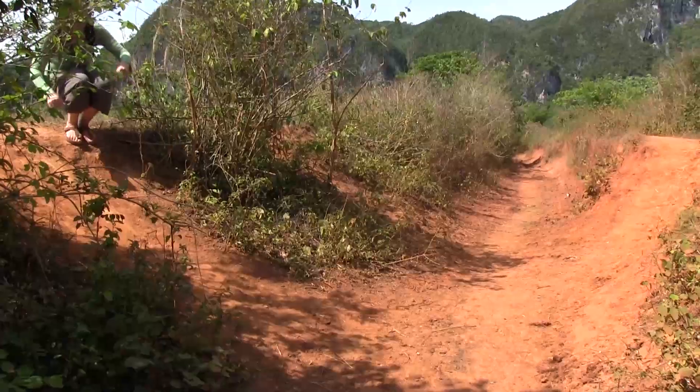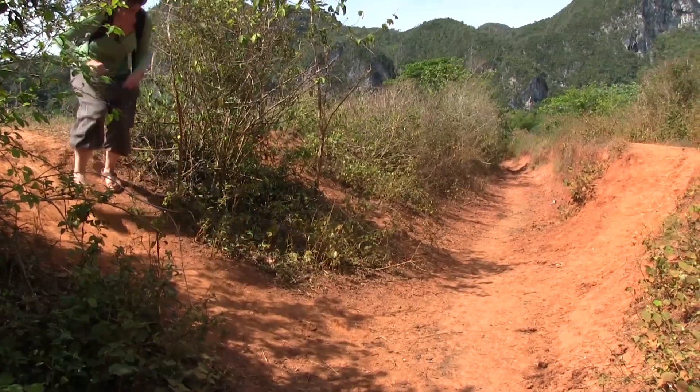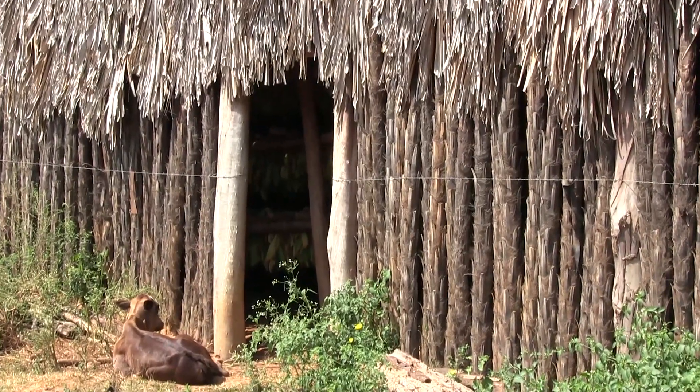We're in this cave and it seems to be like a tunnel. That seems to be the way out. It's quite dark.